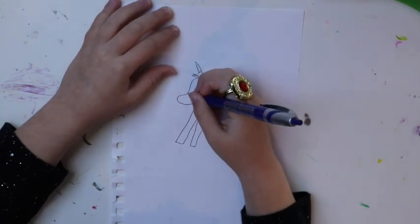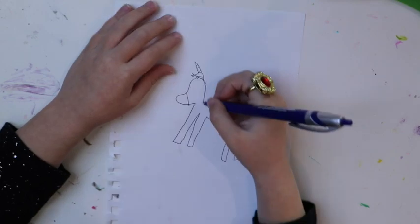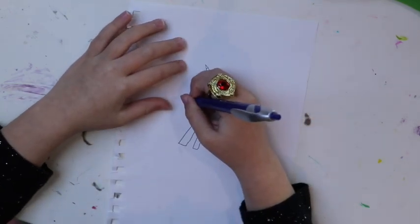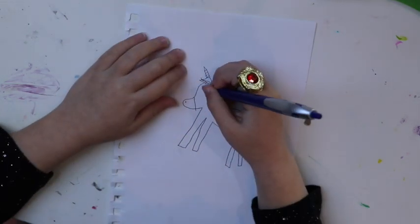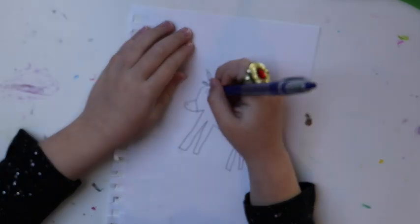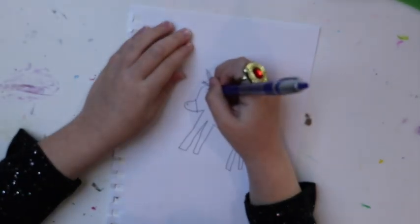And then draw a line there, and the unicorn has to like breathe so put a dot there. And then if you want it to be like a girl unicorn, draw like an eyelash there.